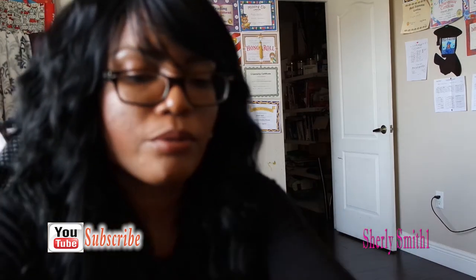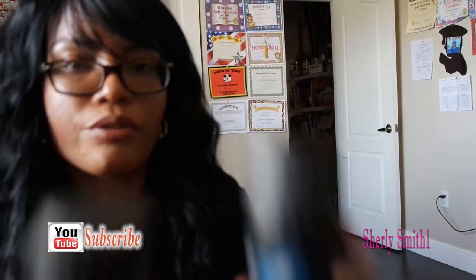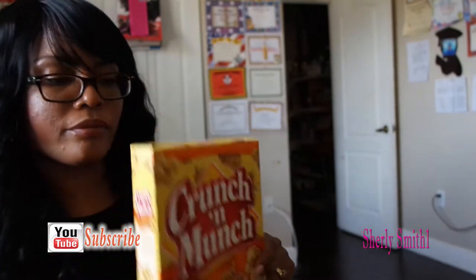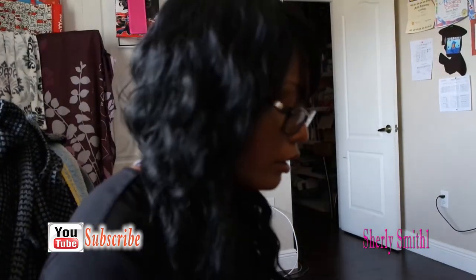I also got these two power sticks for my husband — he loves those. And I got Crunch and caramel snacks that my kids enjoy.